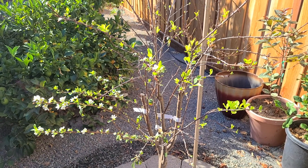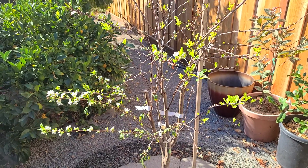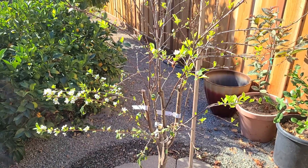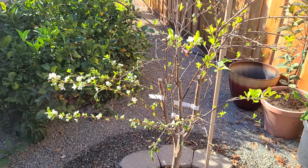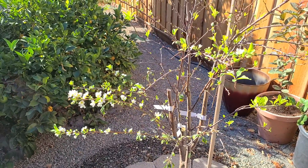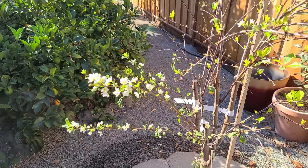Hello, I'd like to show you something interesting today. This is end of September in Bay Area, California, and this tree is a plum-apricot hybrid, a pluot tree, and it is producing flowers at this time of the year.